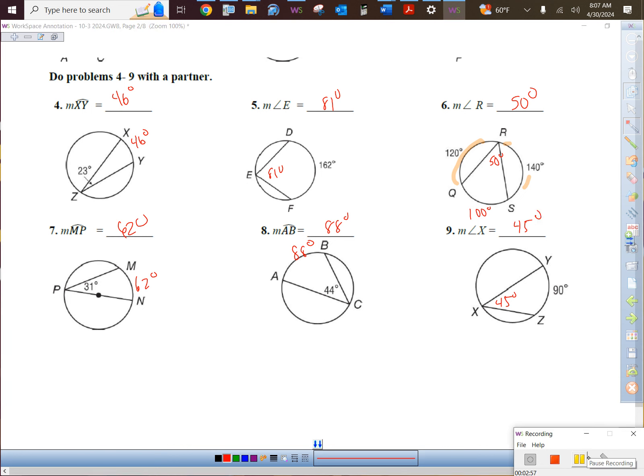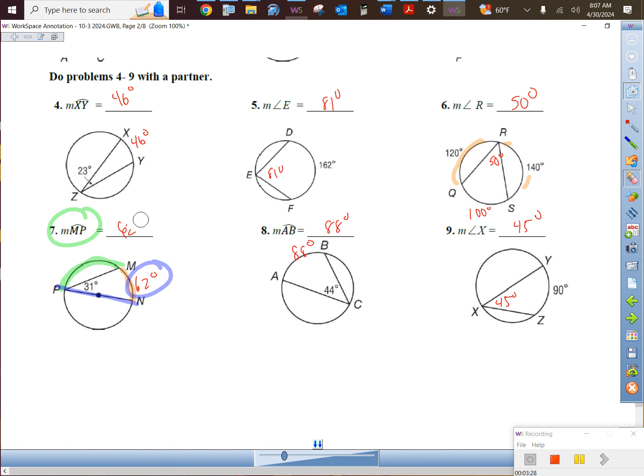Looks like I made a mistake on number seven. That arc should be 62 degrees, but the question asks for arc MP. We have to go looking for the circle's best friend — the diameter, which makes a semicircle. The whole thing should be 180. So if this is 62, that should be 118 degrees. Thank you for noticing.